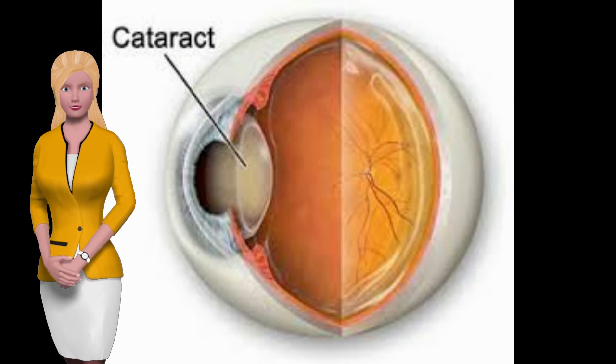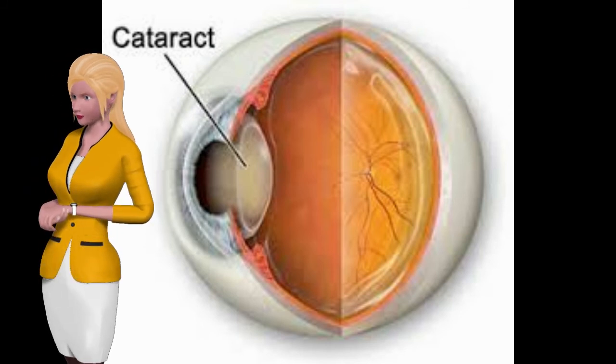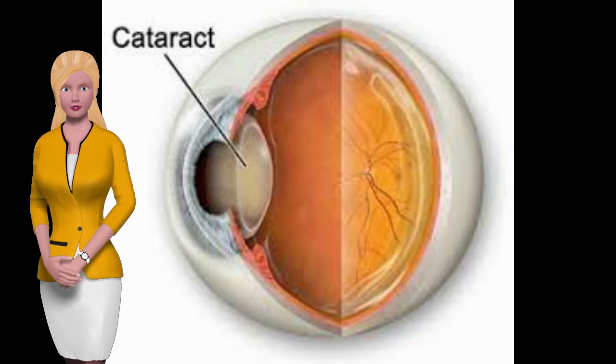Luckily, cataracts are easily fixed with cataract surgery. These conditions apply for all forms of diabetes.